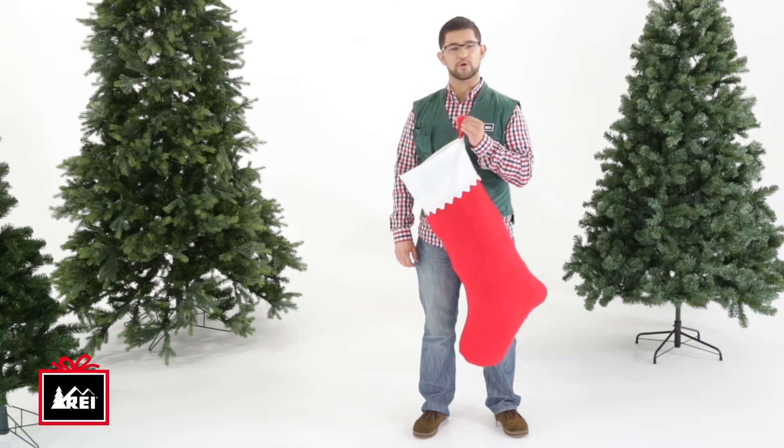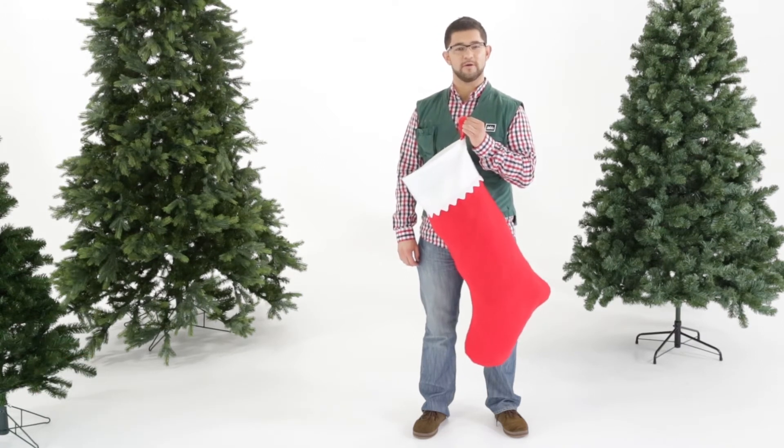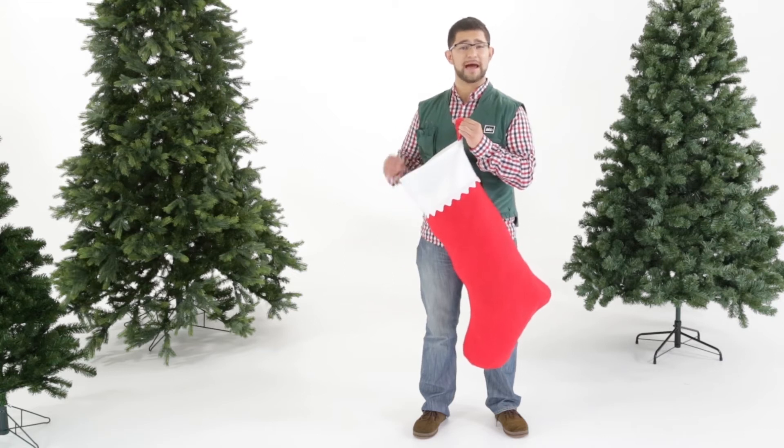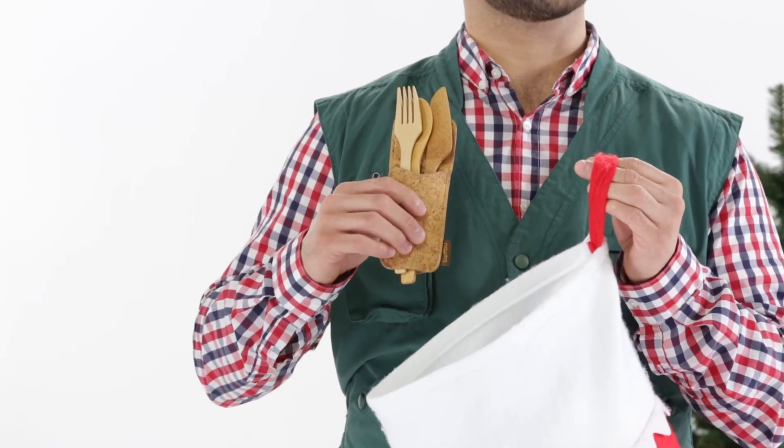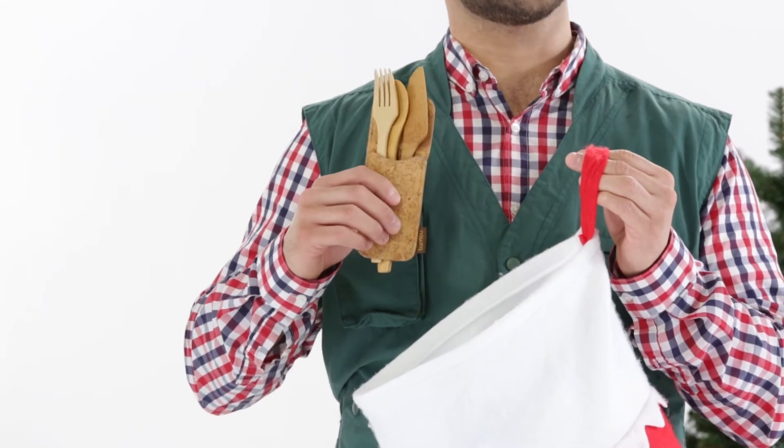Hi Sarah, I'm Hector. Here are some great stocking stuffer ideas for you. For the big kids, I would recommend the Bamboo Out and About Travel Utensils. They're made from certified organic bamboo and come with a reusable cork sleeve.